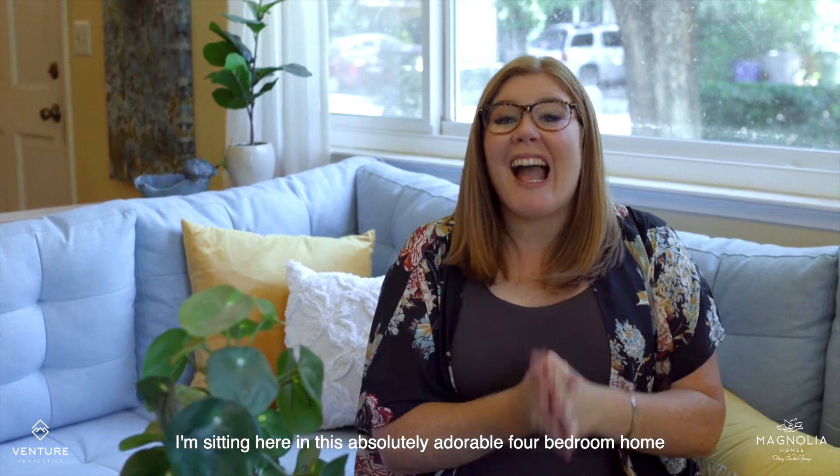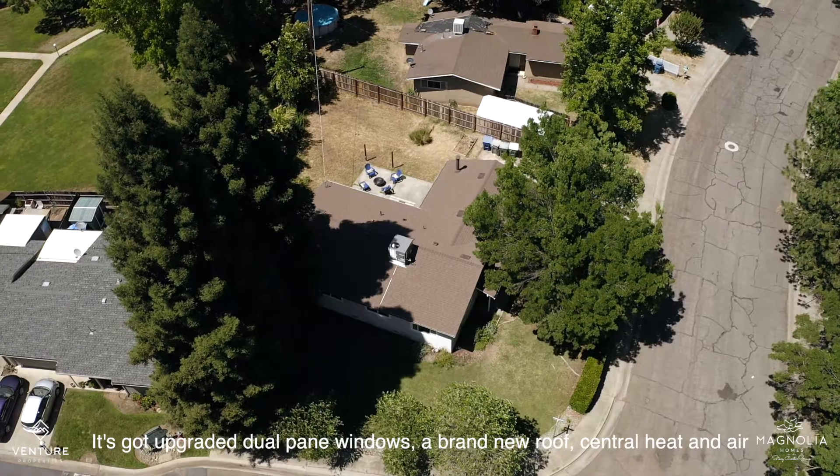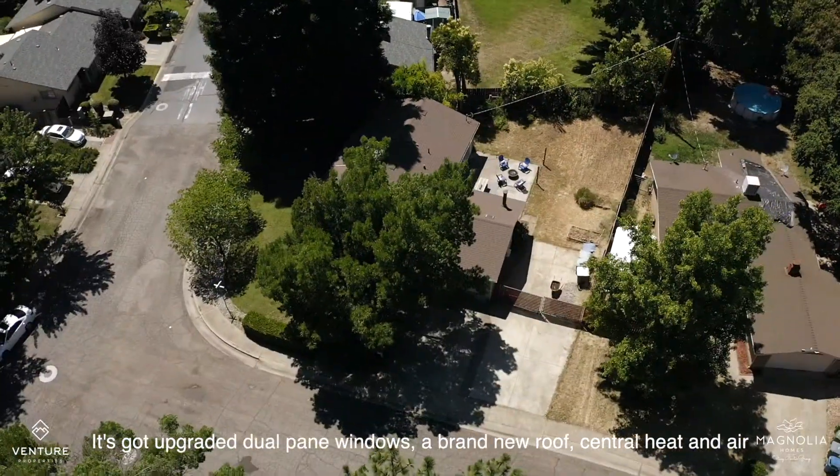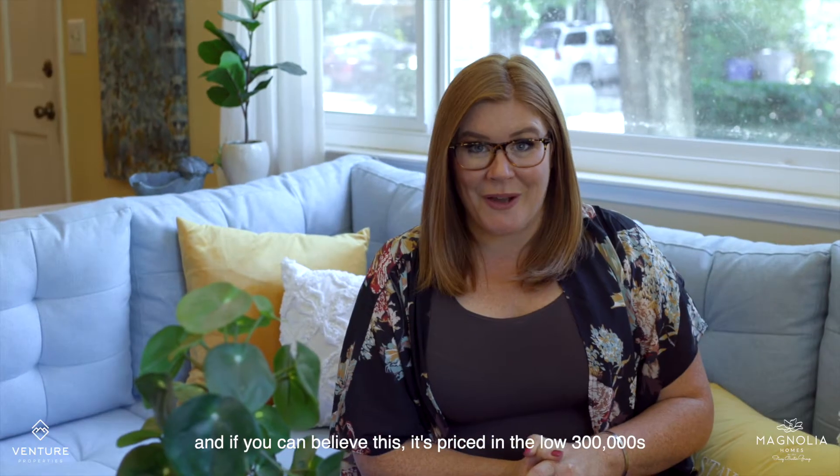I'm sitting here in this absolutely adorable four-bedroom home. It's got upgraded dual-pane windows, a brand new roof, central heat and air, and if you can believe this, it's priced in the low $300,000s.